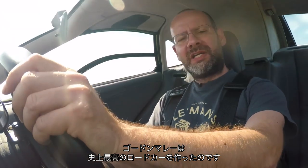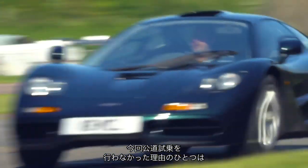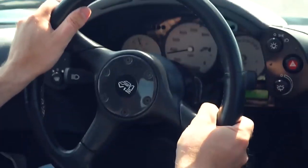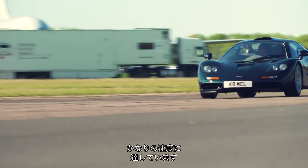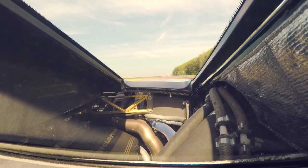Gordon Murray set out to build the greatest road car of all time — not the fastest car of all time, just the greatest road car. Reason number one that we're not out testing this car on the public road is the fact that it's worth about £25 million. Reason number two — just hear that. That's at 3,000 to 5,000 rpm in third on a very light throttle.